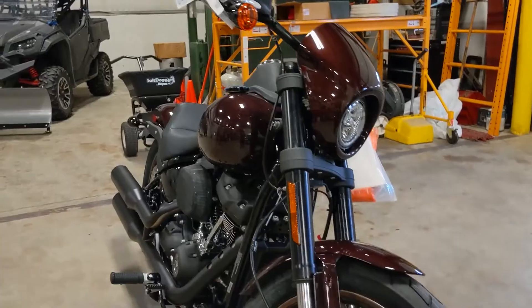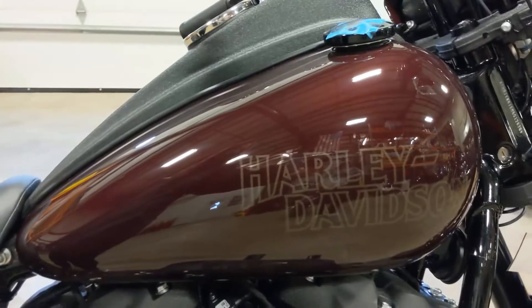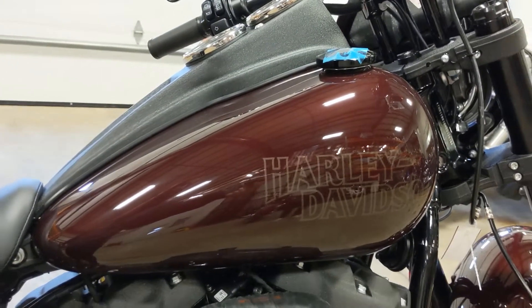This is a Lowrider S in crimson red, and I know this is a really deep red — it's almost like a burgundy color — and we really, really love it.